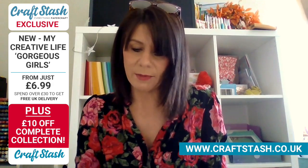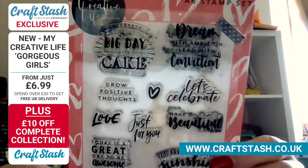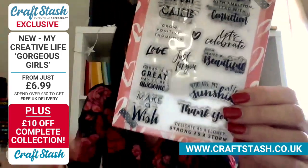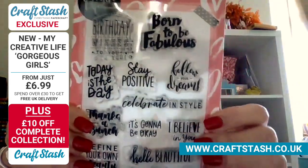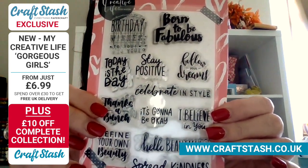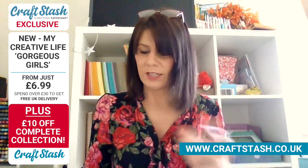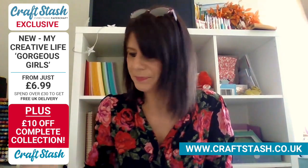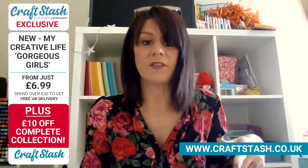Then we've got two stamp sets - Beautiful Sentiments and Fabulous Sentiments. These all work with the Gorgeous Girls - some are cake themed for when she's holding a cake, or a bunch for when she's holding flowers. But then we've got fun ones like Born to be Fabulous, Dream with Ambition, Lead with Conviction. They're all very modern fonts, mixed fonts, but they're positive: Stay Positive, Today is the Day, Follow Your Dreams, Celebrate in Style. They all work with the dies.